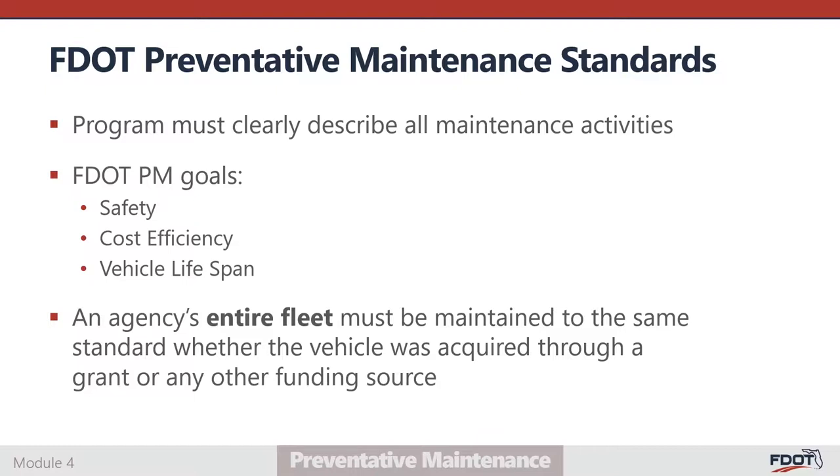Standards may vary depending on vehicle type only, and all such differences must be outlined in the plan. In this webinar, we will discuss FDOT's minimum standards for preventative maintenance of vehicles and equipment used in passenger transportation, associated management control requirements, and best practices for implementation.